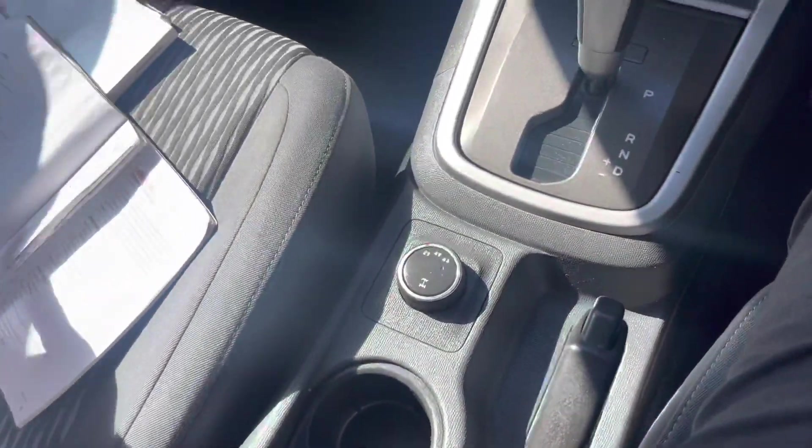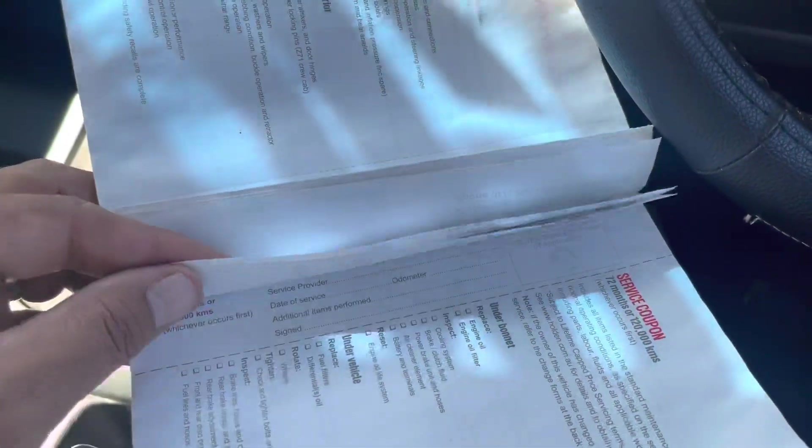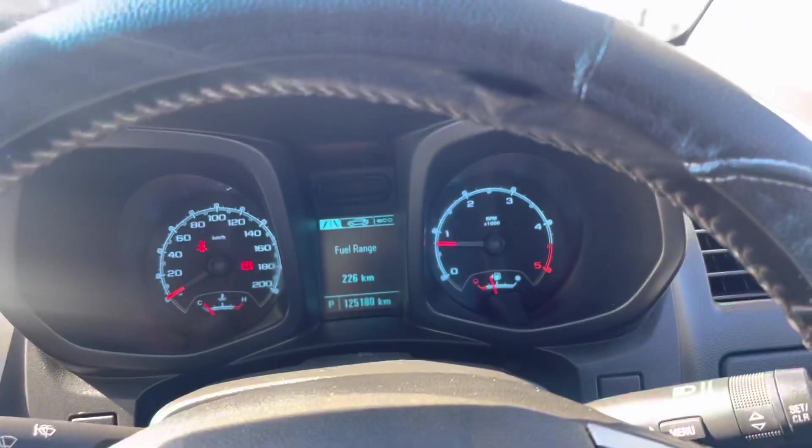I'm just going to have a look at the service book. Like I said, Tony, it's a one-owner vehicle from the Tablelands originally. Reid and Motors have done all the servicing — as you can see: first service at 15,000, then 30,000, 45,000, 61,000, 75,000, 87,000, and then 106,000. The next service was actually done by us, so we've done an additional service as well. I'll double-check that for you, Tony.